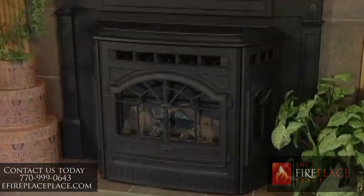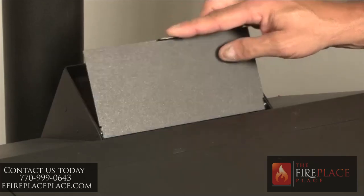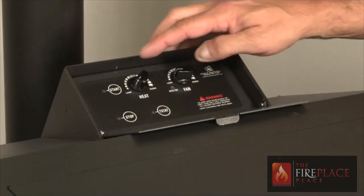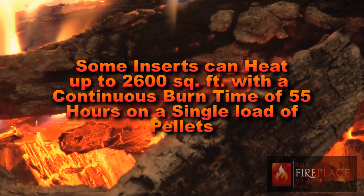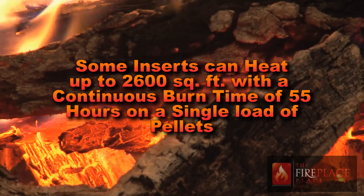The beautiful thing about a pellet stove is that you can regulate the heat with the adjustment of a thermostat. Pellet stoves boast the highest efficiency of any rated fireplace insert on the market at 85 to 90% efficiency rating. We have inserts that can heat up to 2,600 square feet with a continuous burn time of 55 hours on a single load of pellets.